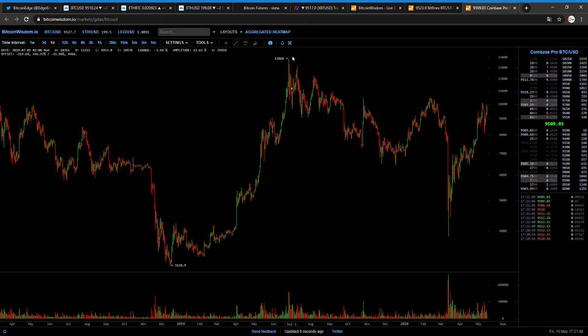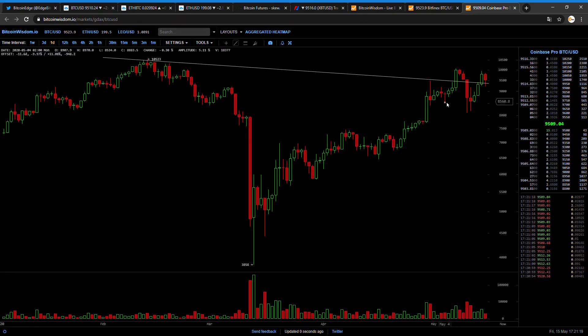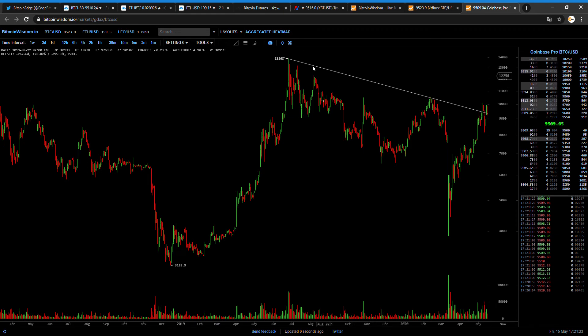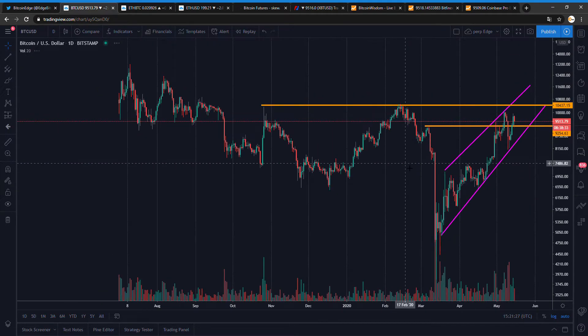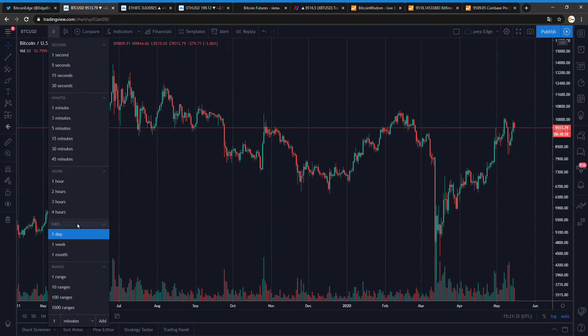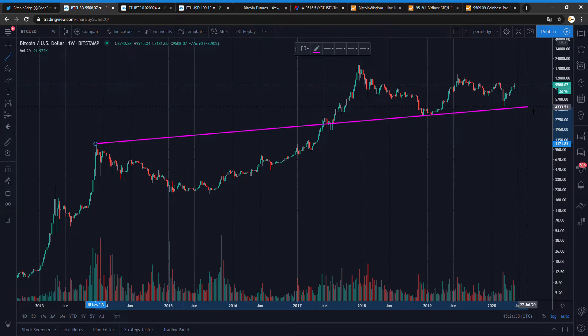Back to the daily chart — let me redraw this line and see where we are. It looks like we had a test today of that line as well. Let's zoom out a bit and remove the lines — let's see how the weekly is looking.